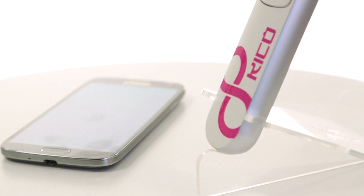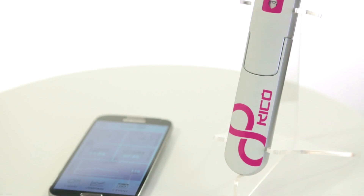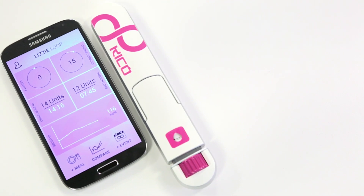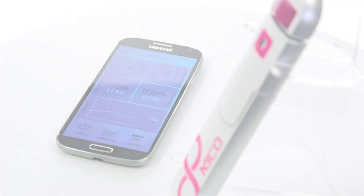The design principles and IP that have created Kikopen are just as easily applied to a whole range of drug delivery and diagnostic medical devices. This technology is not limited to insulin pens.